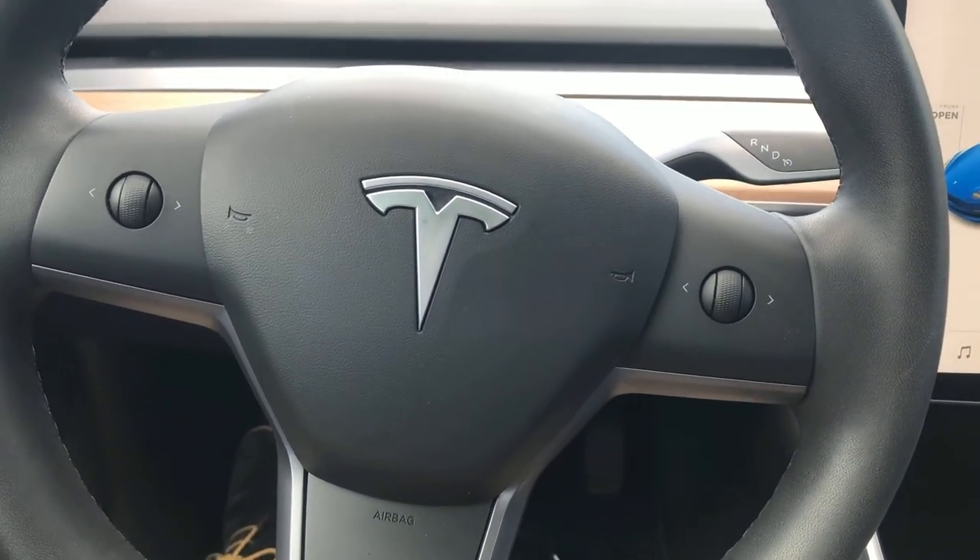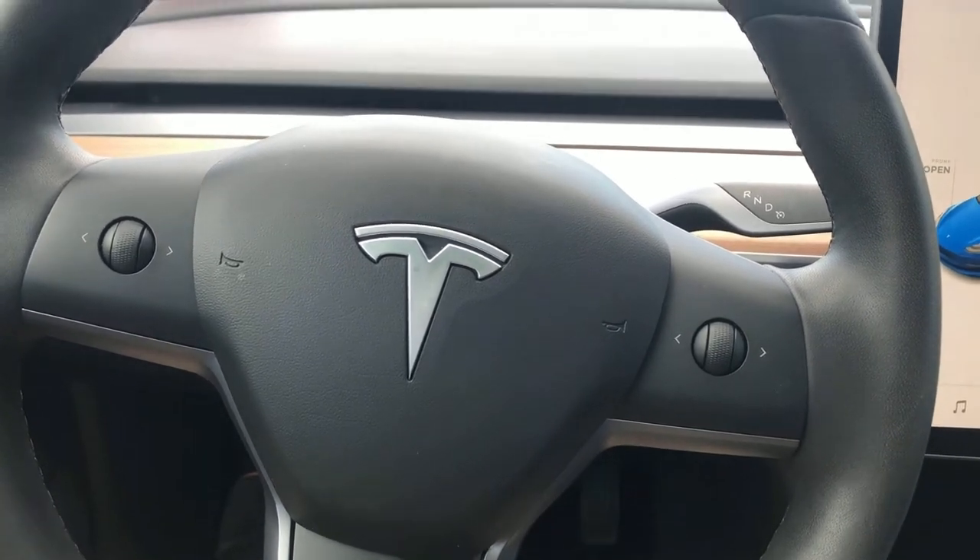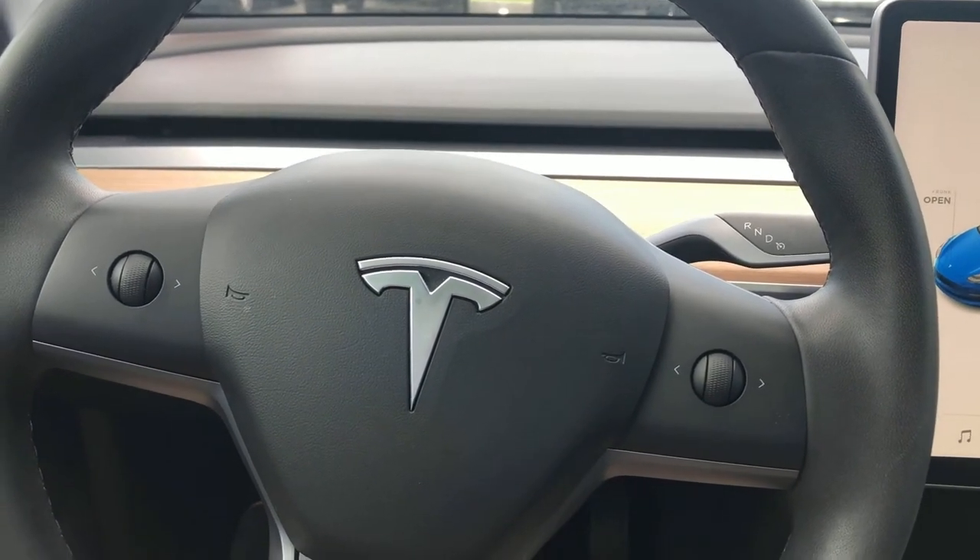Adam here. Just wanted to do a quick video on the Tesla Model 3. This is the 2020 model.